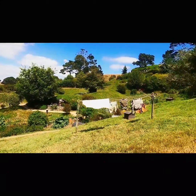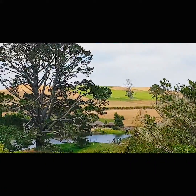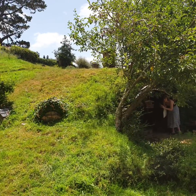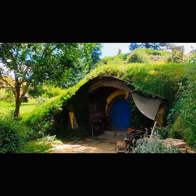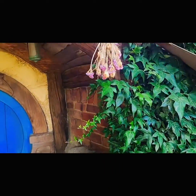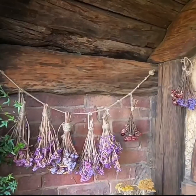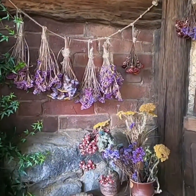They were looking for the perfect location for a large tree beside a lake, and they found this place. When the set was built for the movie, it was made of non-permanent materials. Therefore, after filming was done, it could completely be torn down.